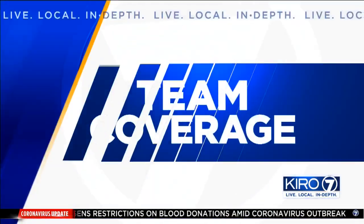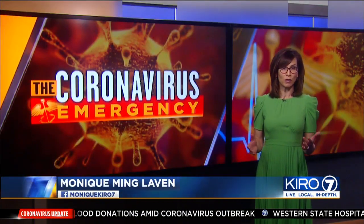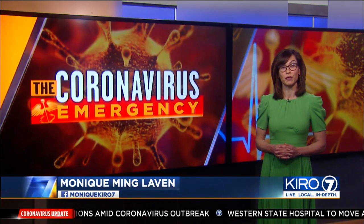KIRO 7's Gary Horker kicks off our team coverage tonight, and he shows us why this new machine could solve the mask shortage here in just a few days.